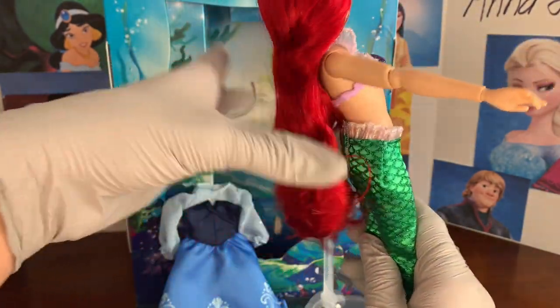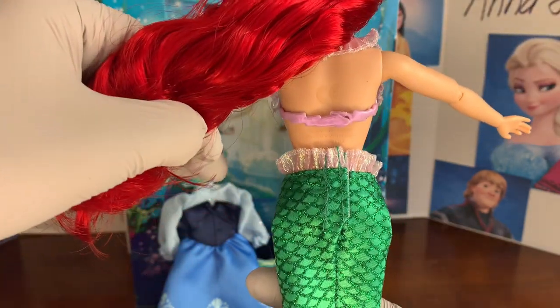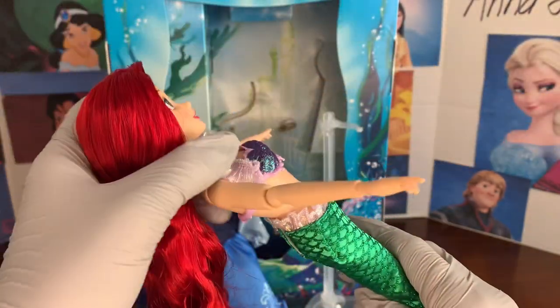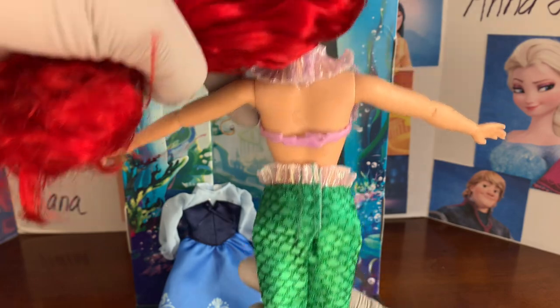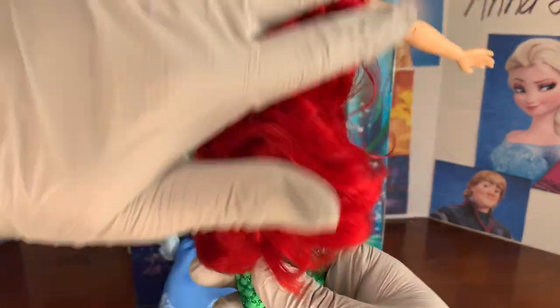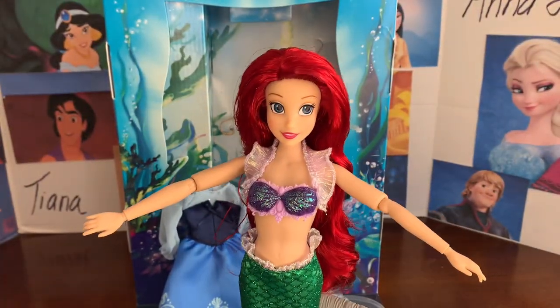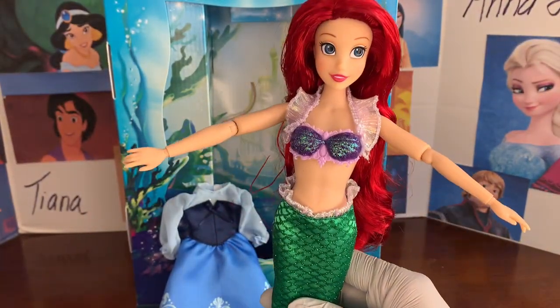Interestingly, this bra actually fastens in the back and then fastens around the neck with that ruffle — it actually latches. I think that's really cool.